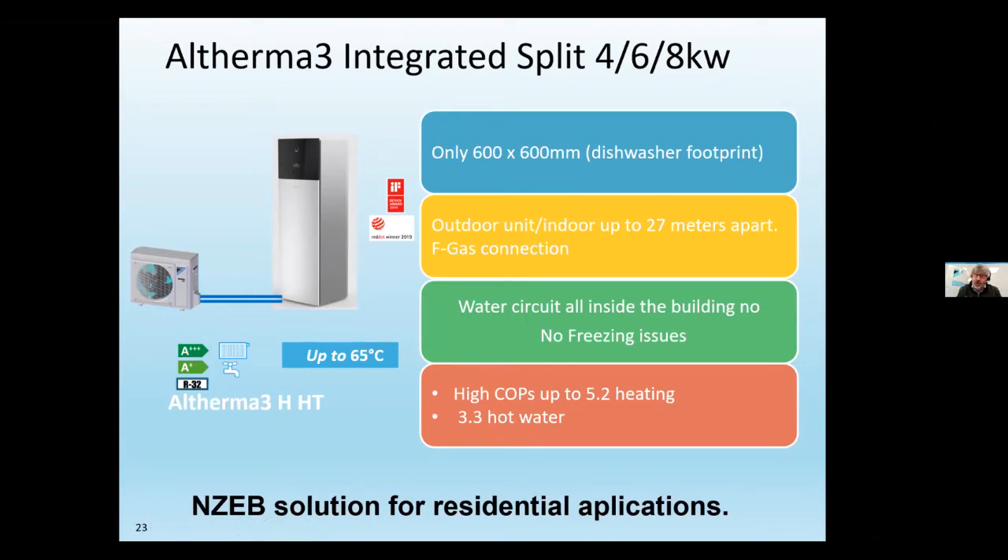Many county councils and housing associations prefer refrigerant splits because if a tenant leaves the house in cold weather and there's no power, there's no risk of the heat exchanger freezing — which with a water-based system could require replacing the whole outdoor unit. The split is also very efficient because all units are combined. It's highly insulated, has high COPs, can reach up to 65 degrees — ideal for retrofitting — and has a very small footprint with no freezing issues.